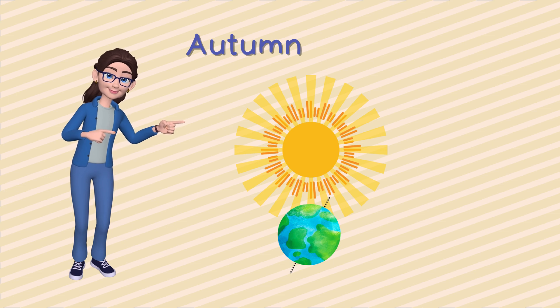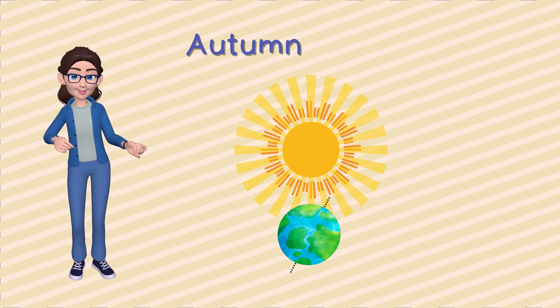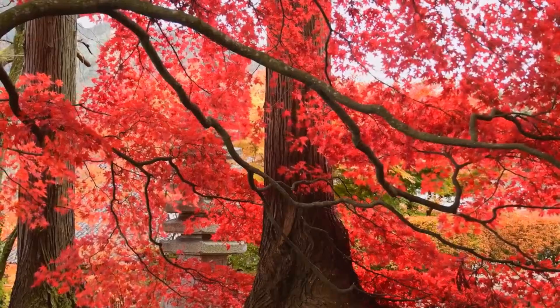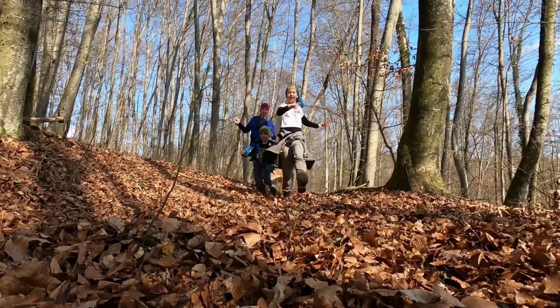Oh, look! It's autumn or fall. As our Earth twirls on, the northern hemisphere starts moving away from the sun. The trees wear their beautiful autumn coats, and the air becomes crisp. It's nature's way of getting ready for a cozy winter nap.